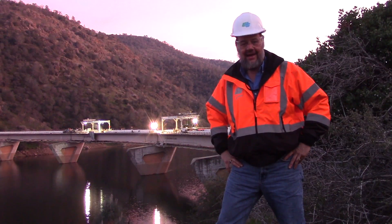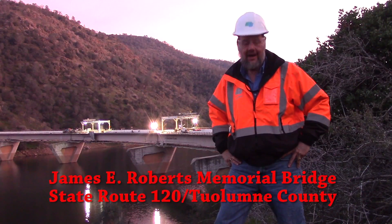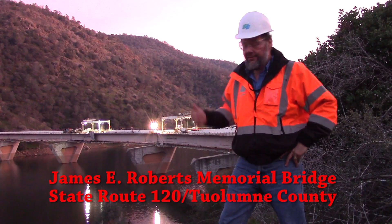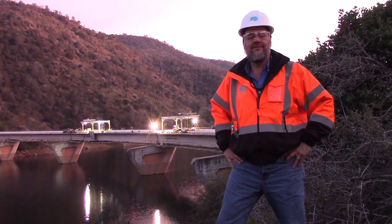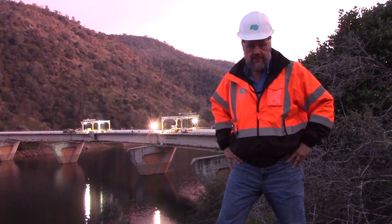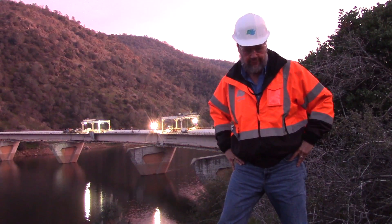We're up in Tuolumne County tonight at the State Route 120 James E. Roberts Memorial Bridge, high in this area in Nevada. This bridge was innovative when Caltrans built it in 1970, and we're using another innovative process to rebuild it with minimal impact on the community while enhancing the county's tourism industry.